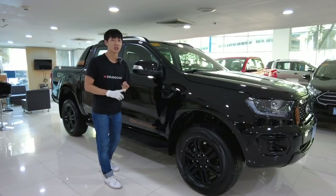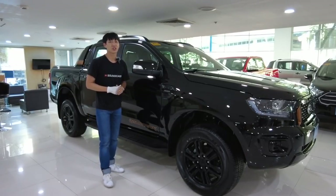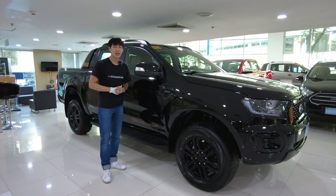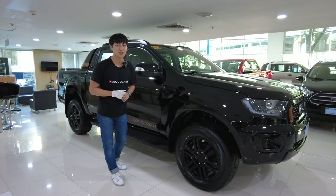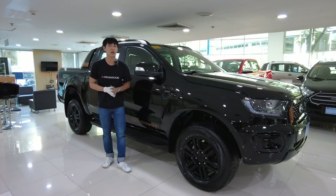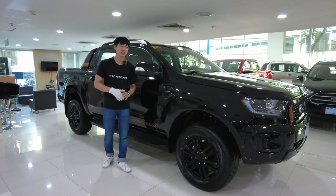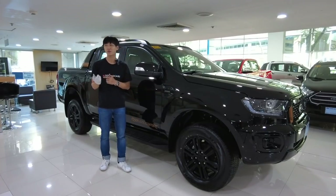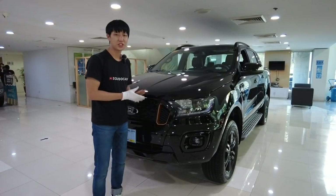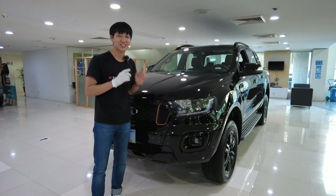Will the Ranger survive the urban jungle? Yes — this Wildtrak has 232 millimeters of ground clearance, and this car has a wading depth of 800 millimeters, which is just the same as the Everest. Now let me show you more details of the front fascia, because there are some updates applied to this model.